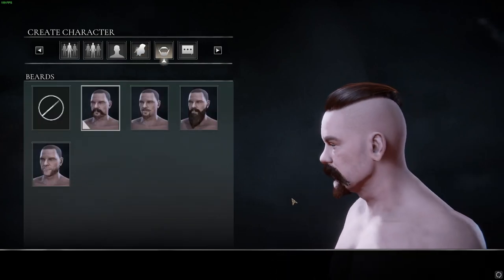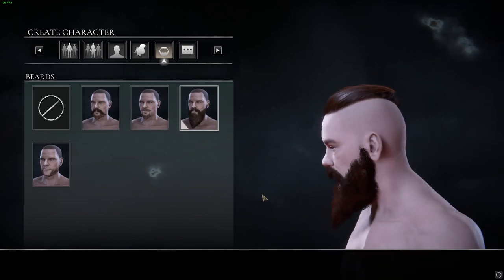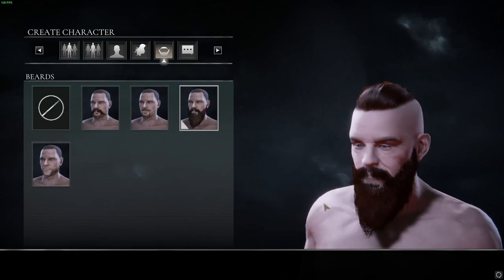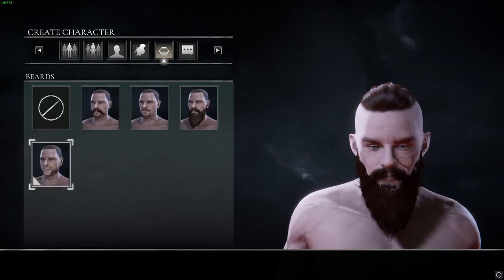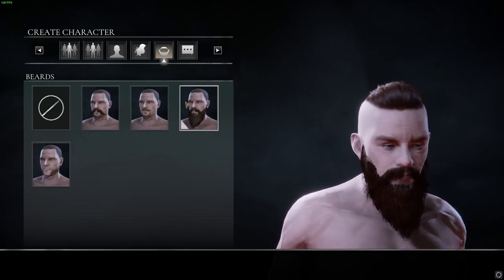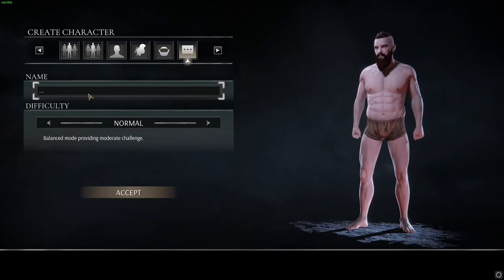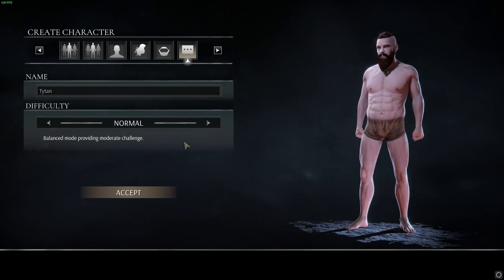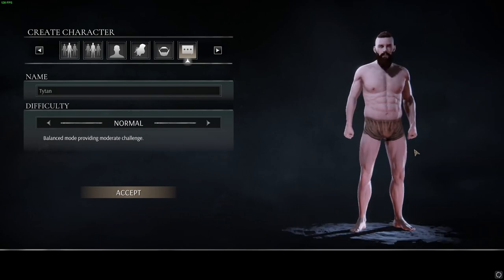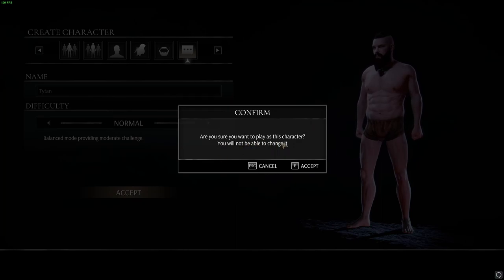Beards — we can have some excellent beards. We'll go with the homeless beard style. Name. Difficulty normal — yeah, we'll go for normal. It sounds like a very Elder Scrolls start — we're starting off in prison. Are you sure to play as this character? You will not be able to change it. Sure.